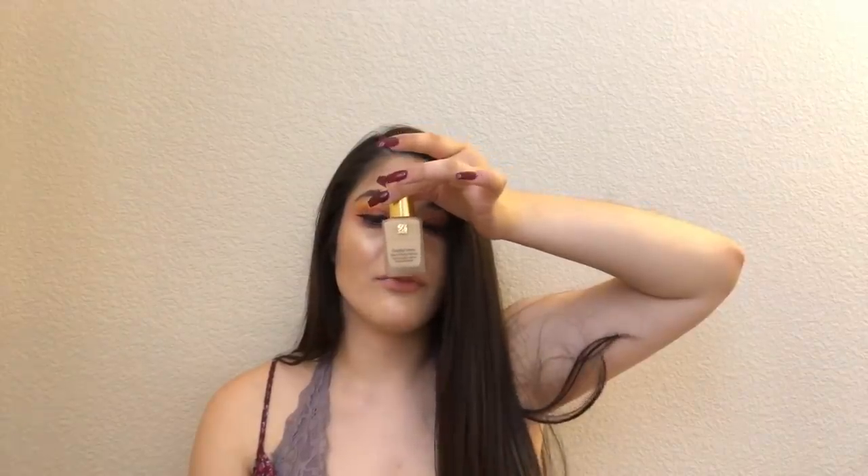I heard such good things about the Estee Lauder Double Wear. This was $50. I'm in the shade 1W1 Bone — I guessed my shade. I'm wearing it today and it looks like it matches pretty well. It's really tiny — no one says how freaking tiny this is. 1W1 Bone, and it has SPF, which is pretty standard.